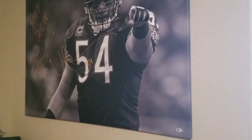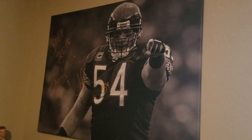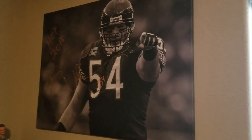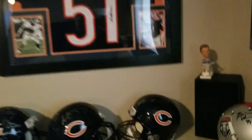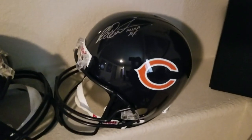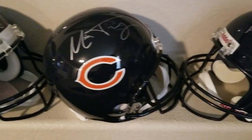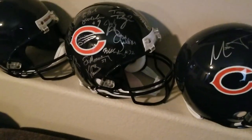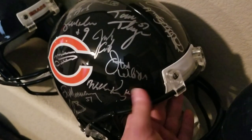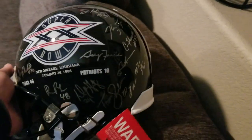I've got a big old canvas that I got from Aaron — thanks Aaron — a big canvas of Urlacher, sounds pretty awesome. And Richard Dent, one of my heroes — thanks Steve. This one's pretty awesome: this is my '85 team helmet, it's got 31 signatures, recently signed this past summer at the Chicago show.